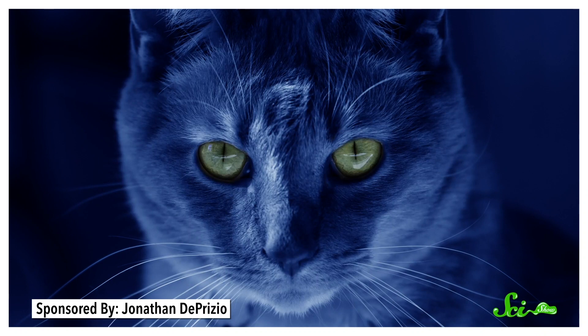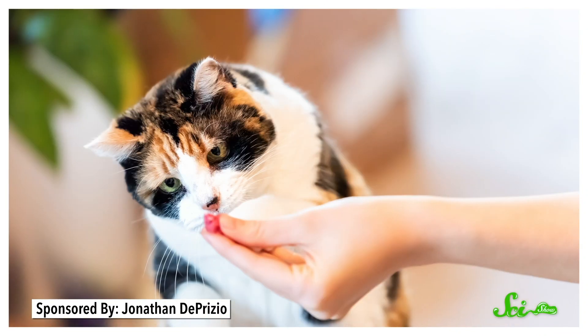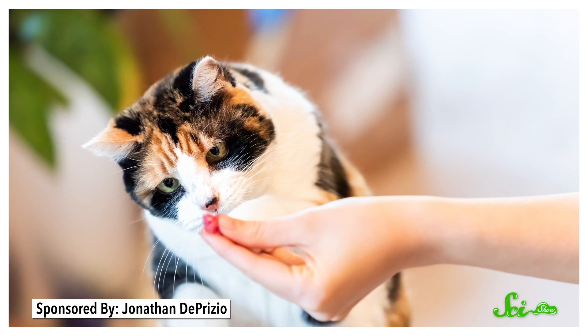Cats are masterful predators, capable of spotting prey from meters away in the dead of night. But place a treat in front of them, and they're basically blind. How can such good hunters be so lousy at seeing what's right in front of them?